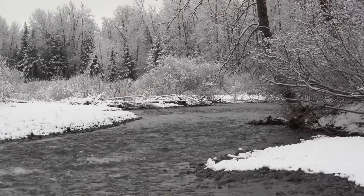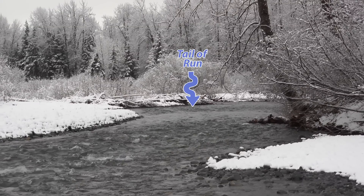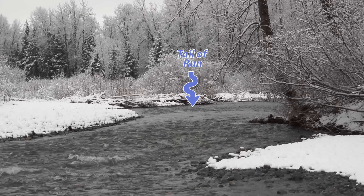Generally speaking, the tail-outs of these runs, where they are shallower and a little bit more riffled, are generally the safest places to approach a river crossing. You should be paying attention to all these characteristics of the river when you're fishing and wading.